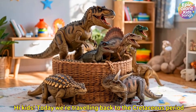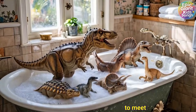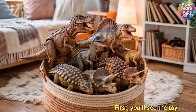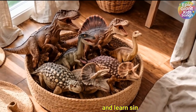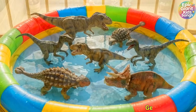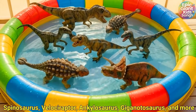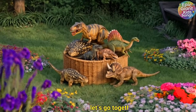Hi kids! Today we're travelling back to the Cretaceous period to meet 10 amazing dinosaurs. First you'll see the toy dinosaurs, then the real dinosaurs, so you can match toy to real and learn simple facts. Get ready for T-Rex, Triceratops, Spinosaurus, Velociraptor, Ankylosaurus, Giganotosaurus and more. Let's go together!